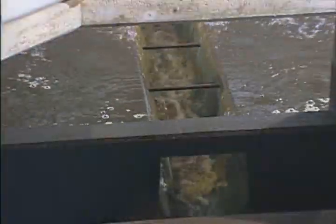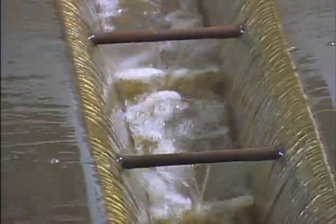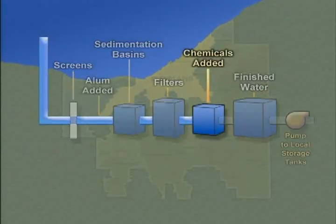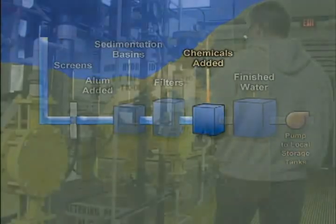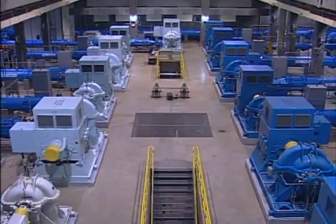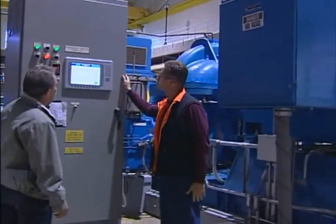Here, filters act like sieves, catching even more small particles as the water seeps through. The water then reaches the final treatment process, flowing through large tanks where various chemicals are added, including chlorine, which is added to kill bacteria, and fluoride to protect our teeth. With the treatment complete and the water fit for drinking, it's now headed your way.